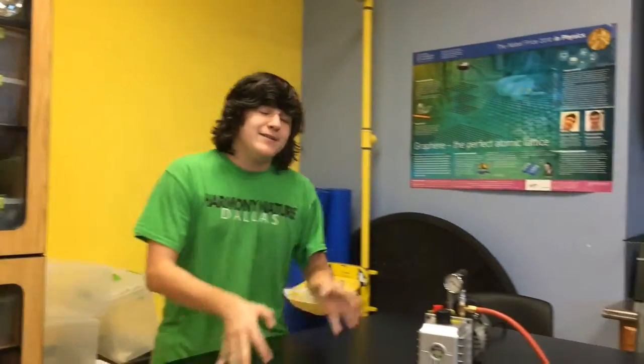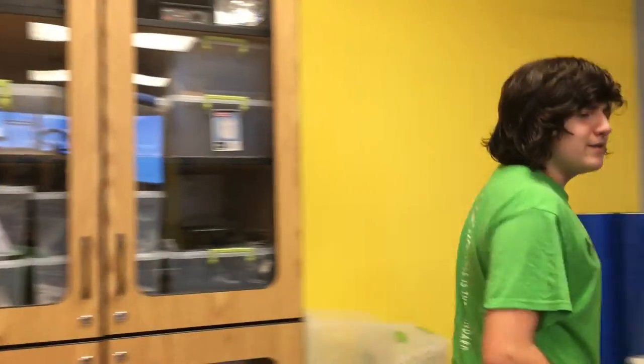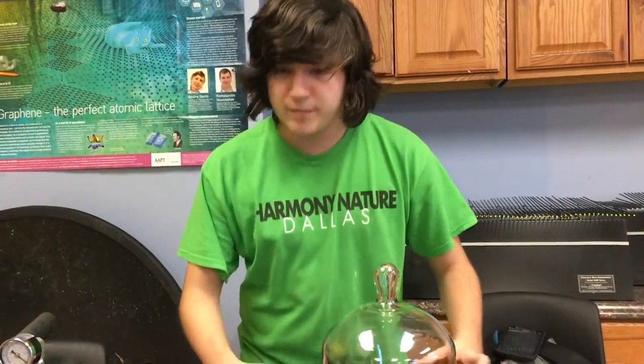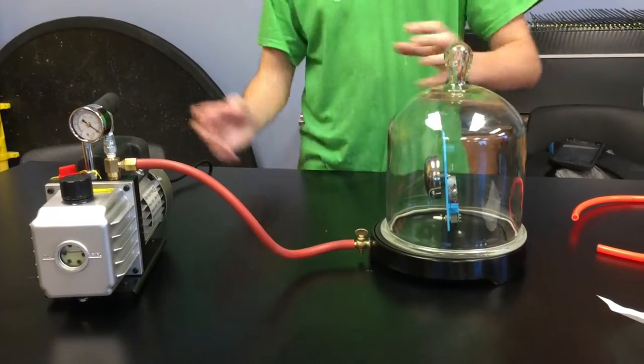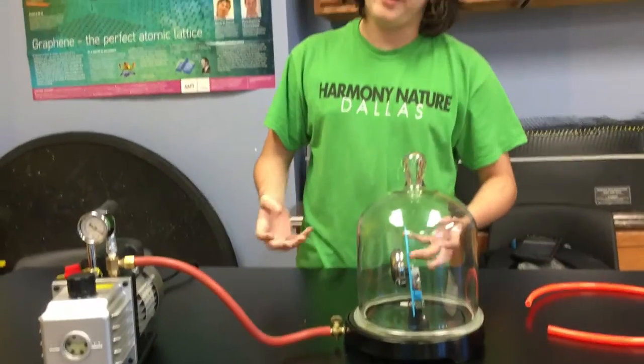Hi, my name is James Franklin and today we are going to be learning about the bell jar. So what is a bell jar? Well, the bell jar is a bell-shaped jar used to create a vacuum. The bell jar is placed on a base and connects to a hose connected to a vacuum pump. By pumping the air out of the bell jar, the air pressure inside of the jar will vary.